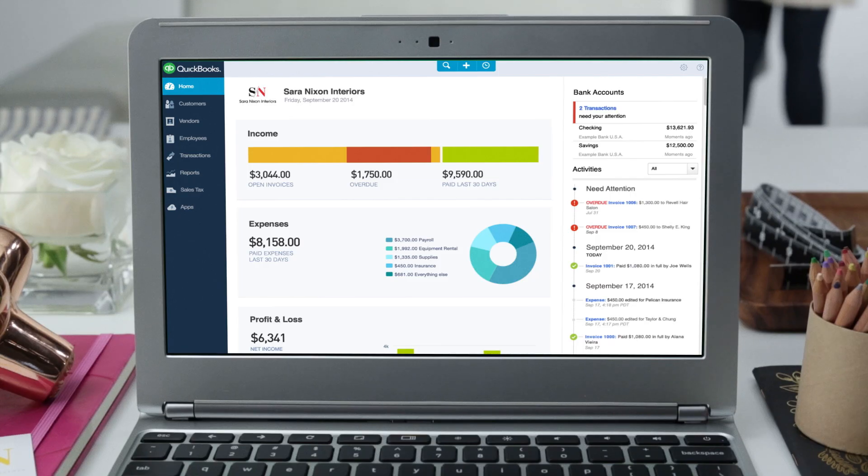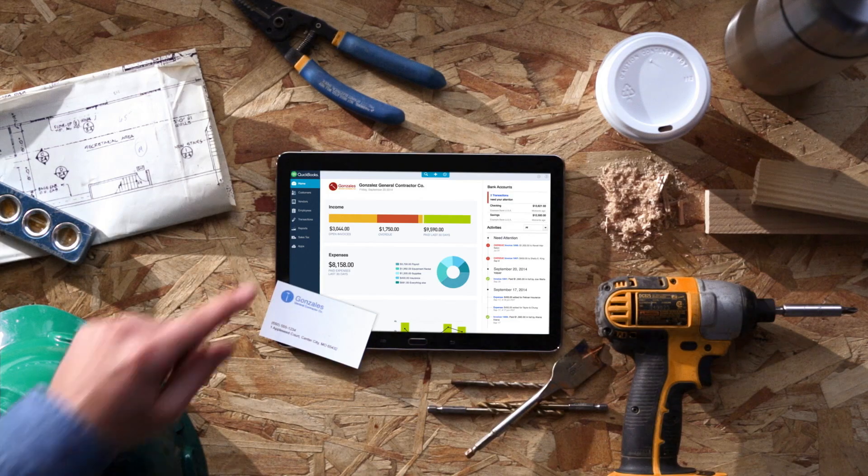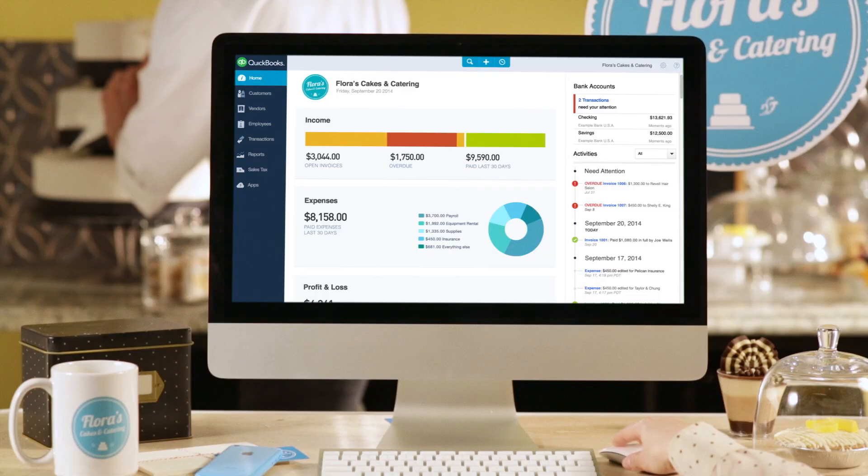Hi, I'm Kevin Kern, and I'm super excited to introduce you to the new and improved QuickBooks. You asked us to make it faster, more efficient, simpler, and have it work on your tablet. Let's take a look at how your feedback has shaped the new and improved version of QuickBooks, making it an even more productive way to run your entire business.